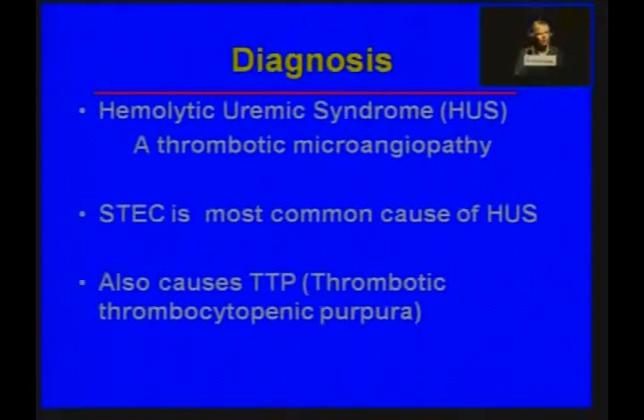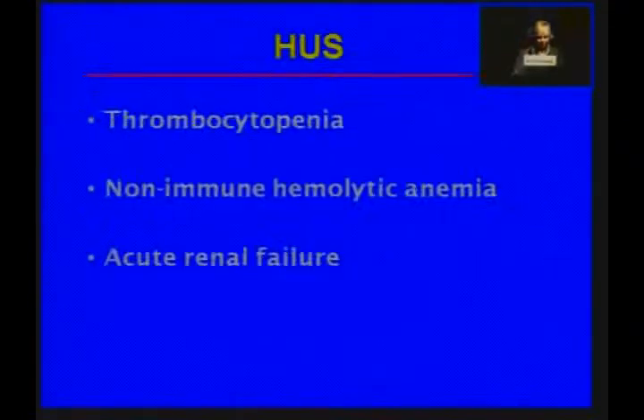At this point, the diagnosis is hemolytic uremic syndrome — a thrombotic microangiopathy. Shigatoxin E. coli is the most common cause of HUS in the United States. Before Shigatoxin E. coli emerged, Shigella was a common cause as well, and these two organisms are very similar. The triad for HUS is thrombocytopenia, non-immune hemolytic anemia, and acute renal failure — and this young woman had all three.